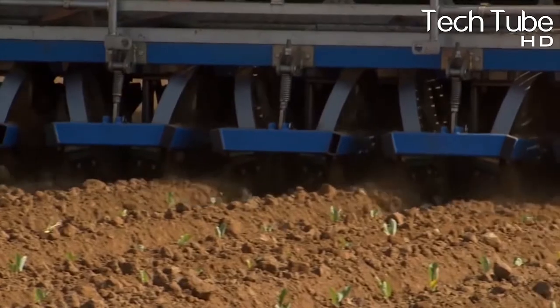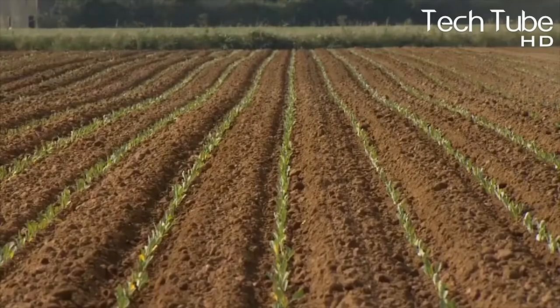Broccoli, like other plants, is cultivated linearly. Unlike many other fruits and vegetables, it demands a great amount of water throughout its growth cycle.